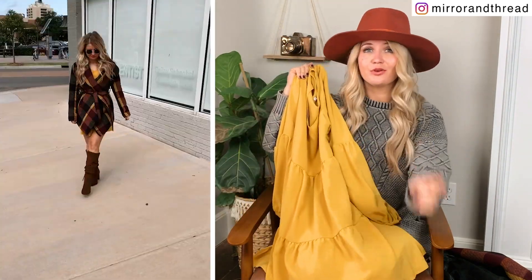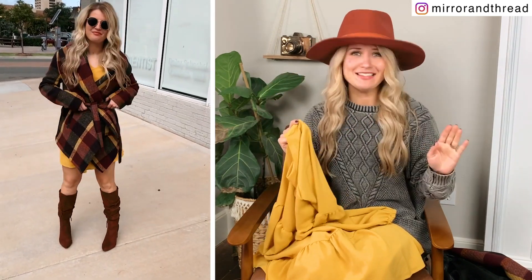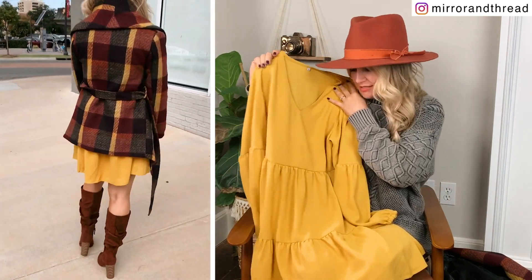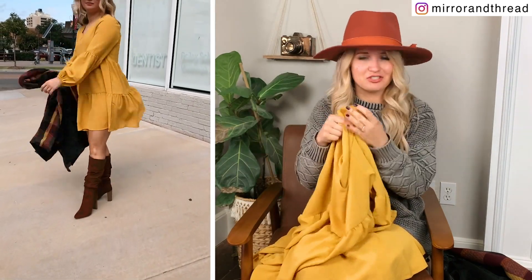This one comes in tons and tons of colors, but I love this mustard for fall. I think it would be a great option for a wedding guest dress. I wore it with tall boots — which are actually a Walmart find and they're amazing — but you could also wear it with booties, flats, or pumps. It's very versatile.